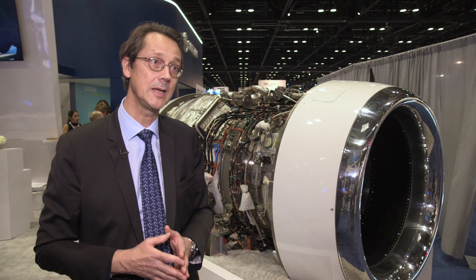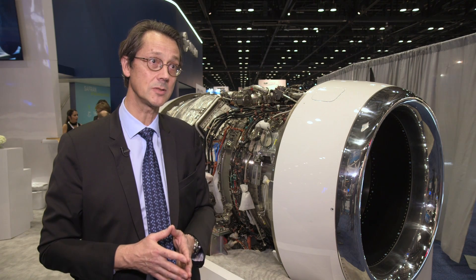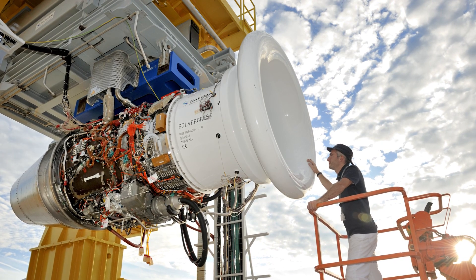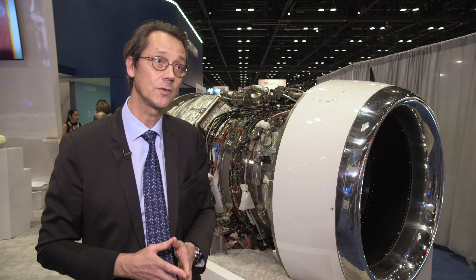This engine has already been flight tested — 600 hours — and has been ground tested. There has been 6,000 hours of testing overall. This engine is real and is going to be certified by spring 2018.